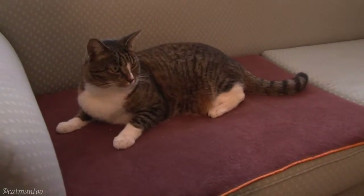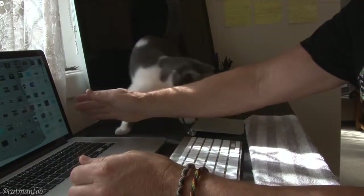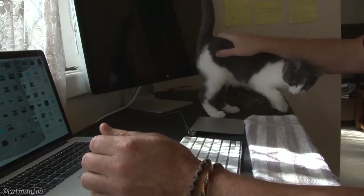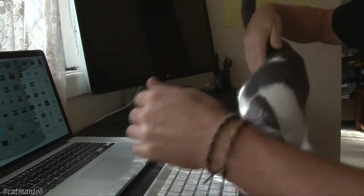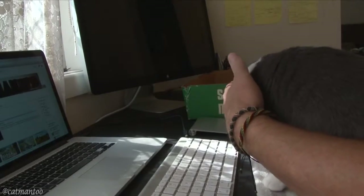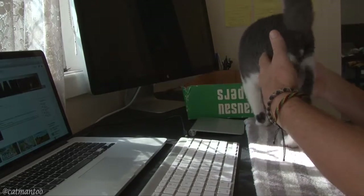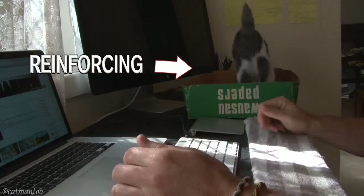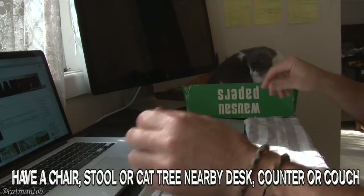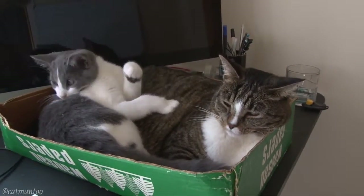Designate an area on the couch as theirs. It's difficult to keep cats off everything, especially with a kitten. However, you can establish rules for certain areas, which involves redirecting and reinforcing. Provide them with an alternative laying spot, reinforcing their behavior with treats, toys, and/or pats. Eventually, they will learn.